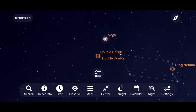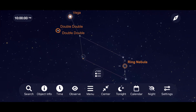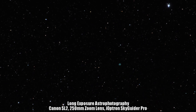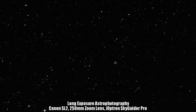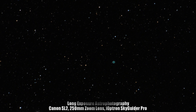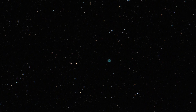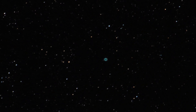Our tour of Lyra continues with one of the most unique objects in the night sky — the remnants of a star that blew away its outer gas layers, leaving a white dwarf star at its center — and it's called the Ring Nebula. The best views through my telescope are around 100 times magnification, but on nights with a steady atmosphere, I can get some remarkable views of the outer edges and interior of this distant circular cloud floating in space at around 200 times magnification.